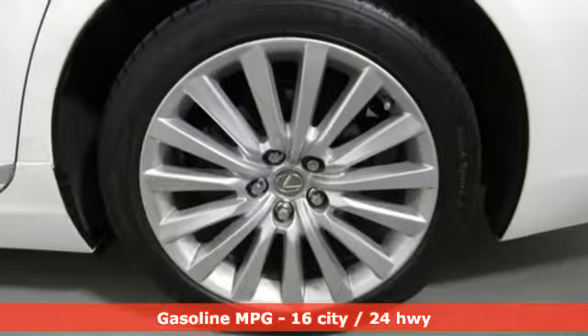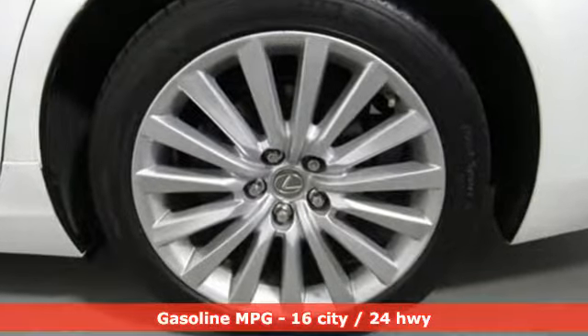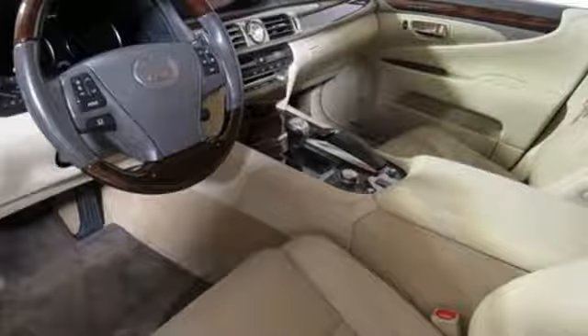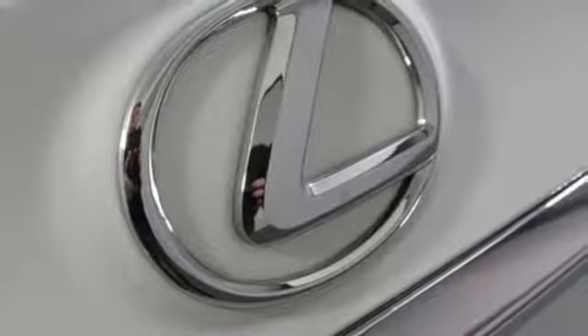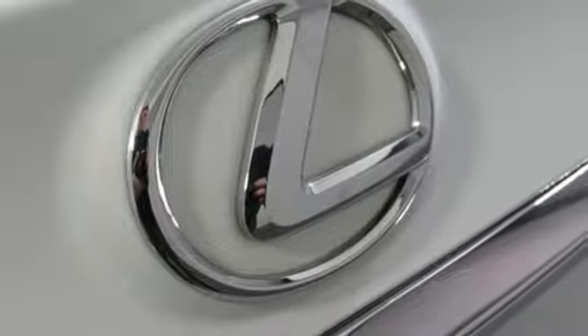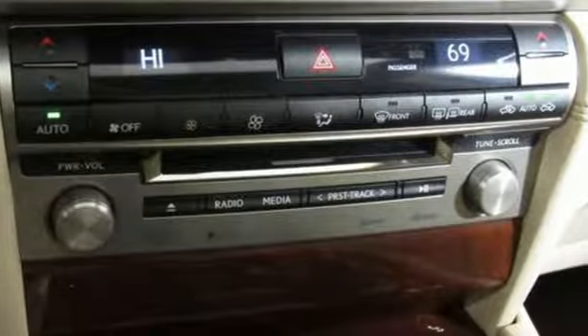A great vehicle is comprised of great features like these: external memory control, power heated mirrors, dual zone climate control, auto dimming rear view mirror, doors and push button start proximity key.